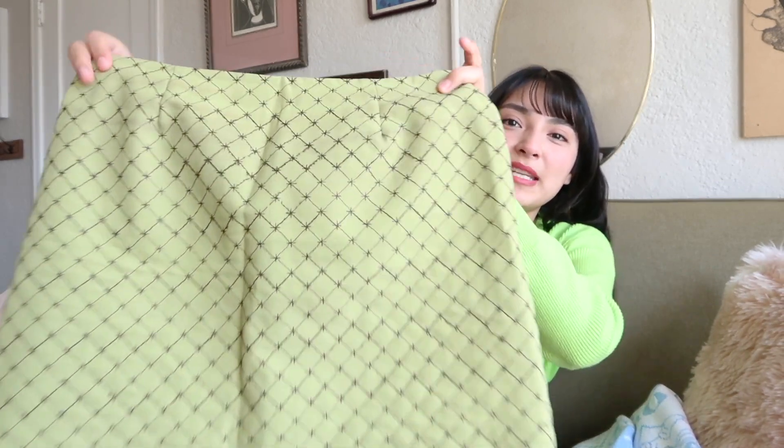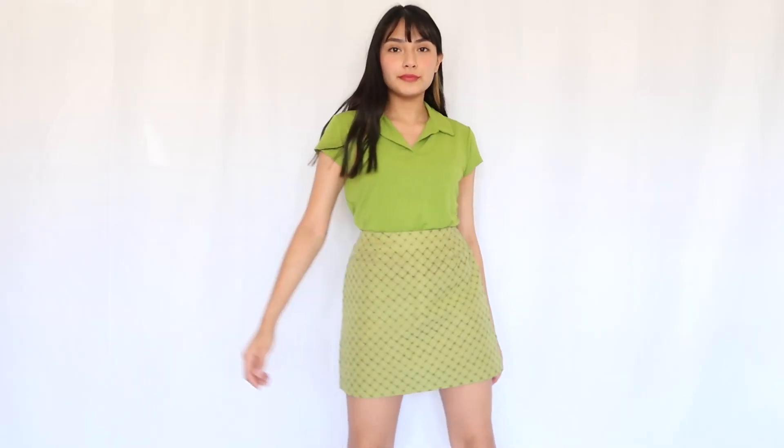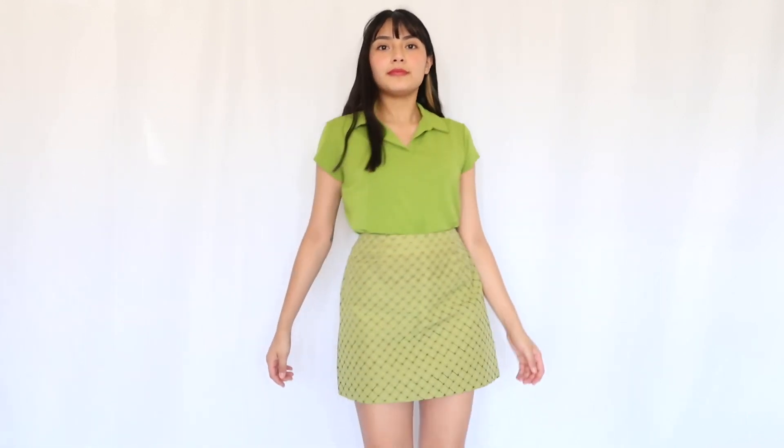Moving on to some bottoms — first up is this really cute mini skirt. I could never pass up a mini skirt. It's a green color with brown stitching all throughout. I could already visualize this with a monochrome look and some boots or sneakers — that'd be super cute.